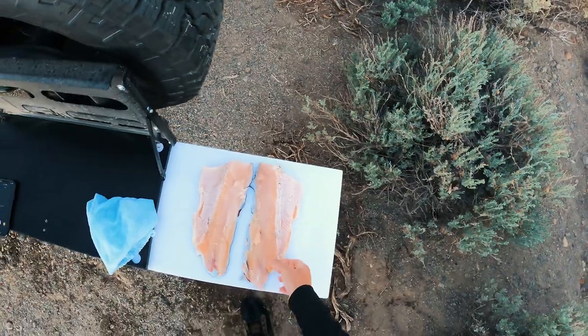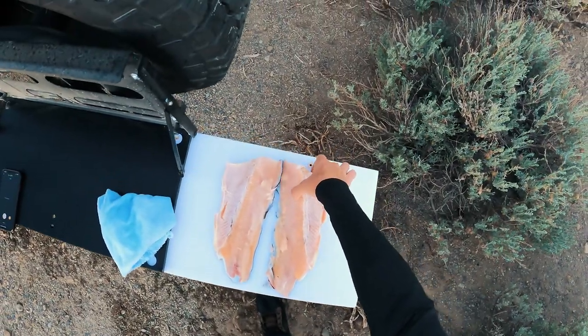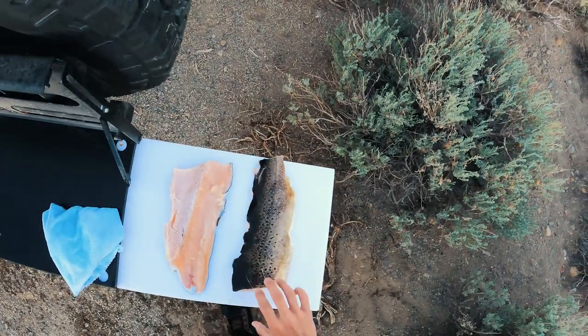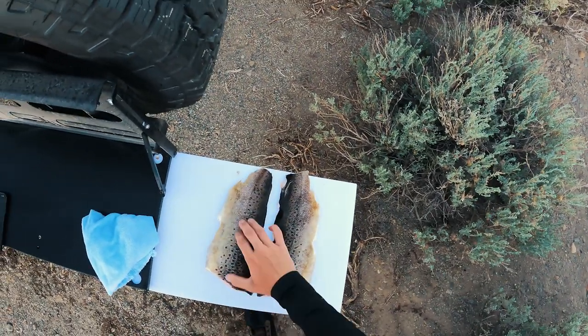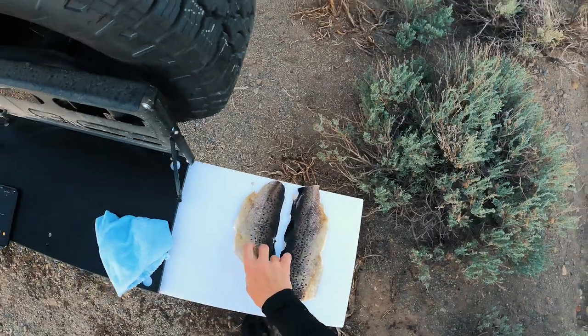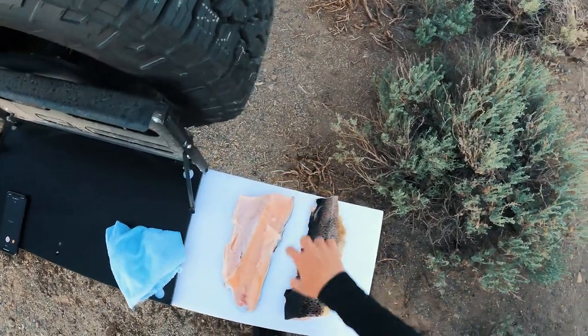Alright guys, we got ourselves some trout right here — two beautiful pieces of brown trout. We're going to eat these things tonight. It is going to be delicious.